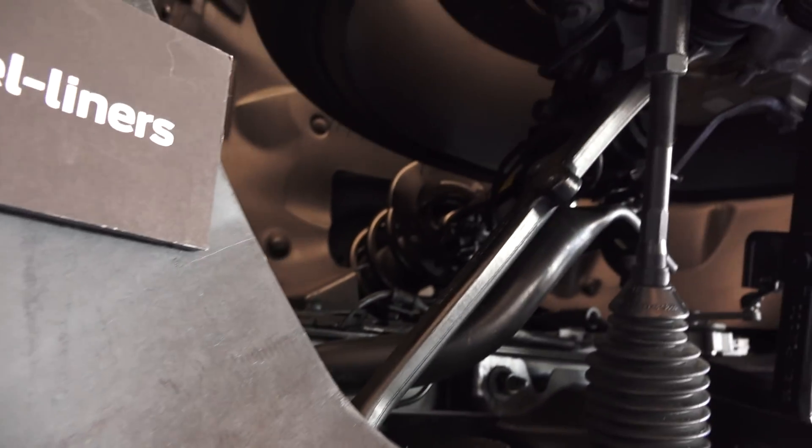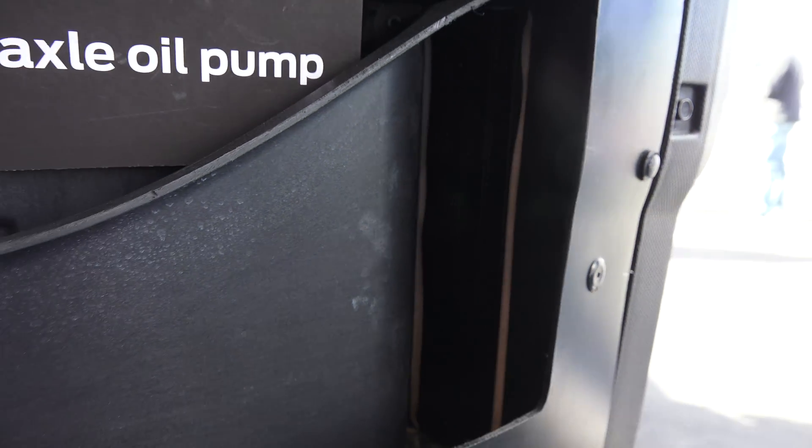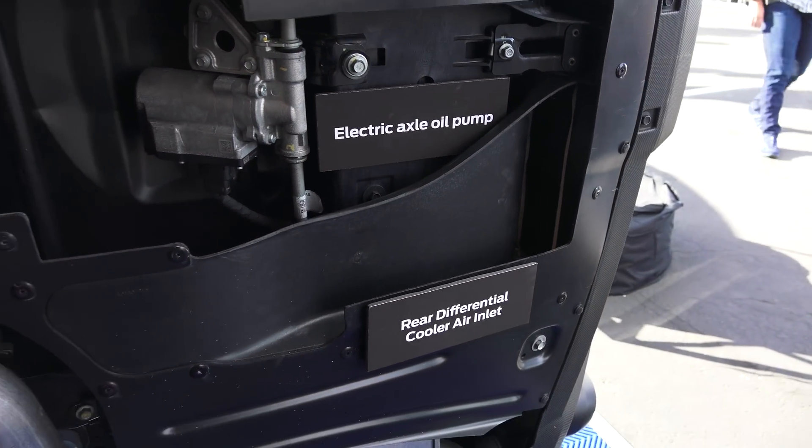The improvements to the GT350 certainly aren't limited to the engine. There's new aero work for enhanced cooling beneath the car, as well as a rear differential cooler for the Torsen limited slip diff at the back. Keeping the cooler at the rear of the car means shorter coolant routing, saving weight and complexity.